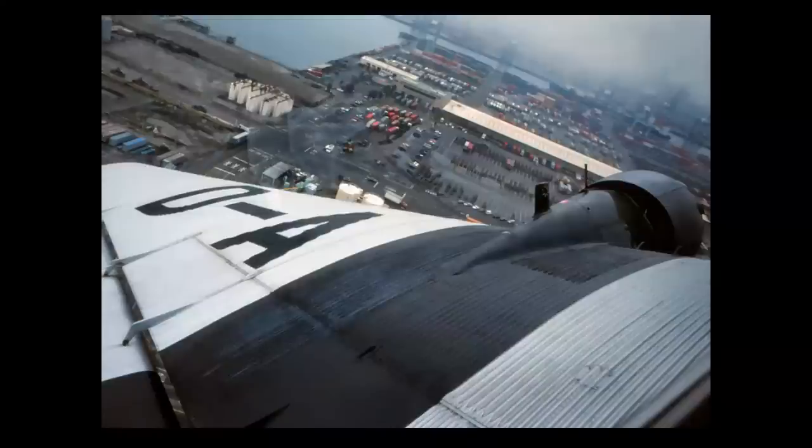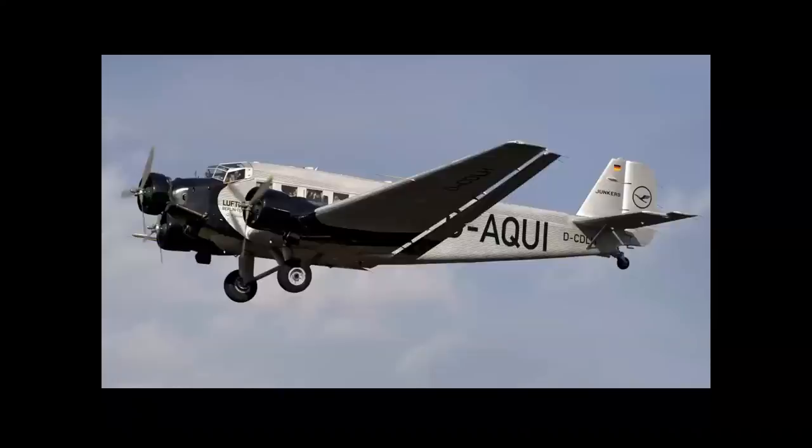Finally for engines, here's another international favorite. This was taken over the Port of Long Beach during a promotional flight. Take a look at the corrugated aluminum — it's obviously historic. It's a Junkers Ju-52.